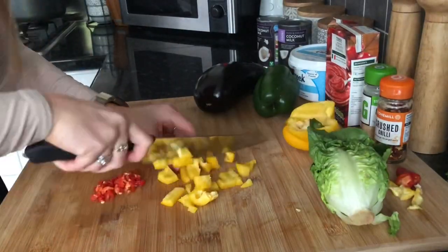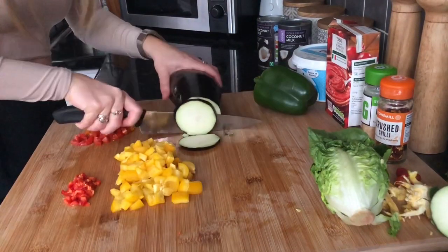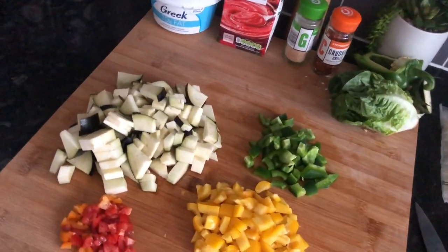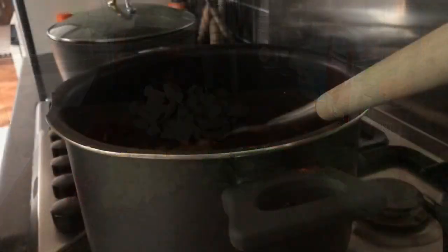In my chicken curry I'm going to add yellow pepper and aubergine. In the burrito bowl it will be simple — some green peppers, and of course some passata to make sure it's nice and saucy.